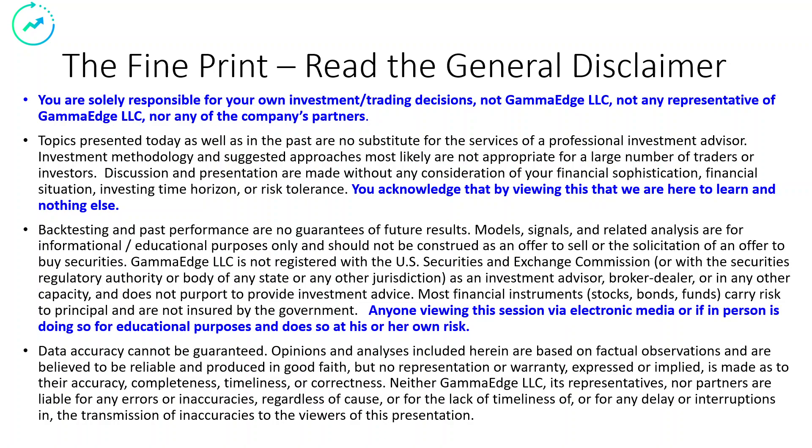Pause your players. Please read this. Important to you, important to us. If you agree, hit the play button.